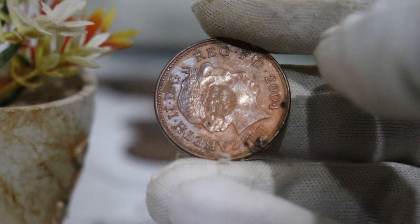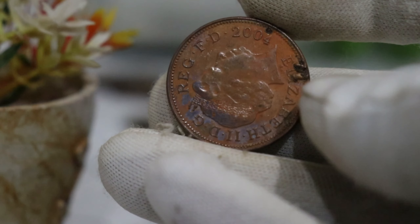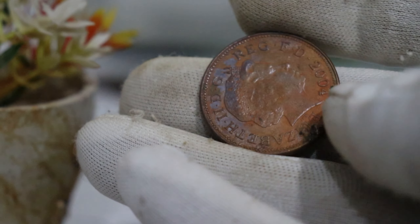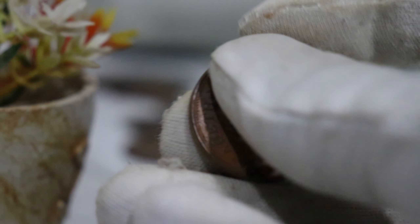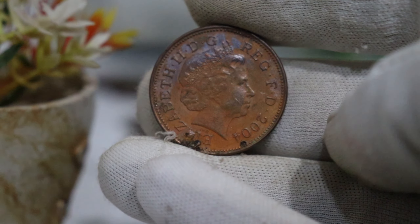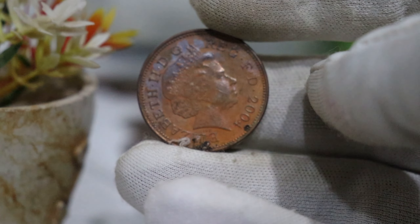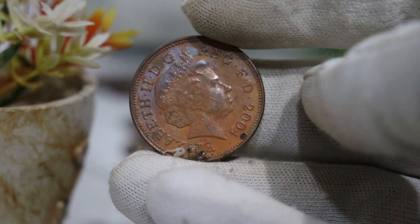If you're curious about the potential value of your 2004 2 pence coin, start by doing some research. You can check online coin catalogs, auction websites, or even consult with coin experts. Additionally, keep an eye out for any recent sales of similar coins to get a sense of their market value.